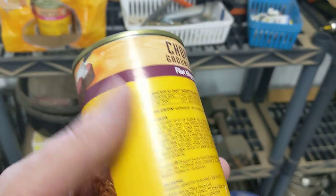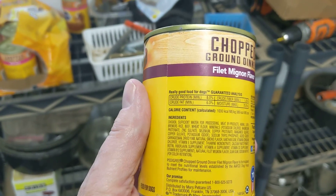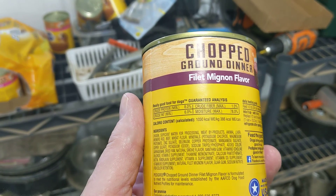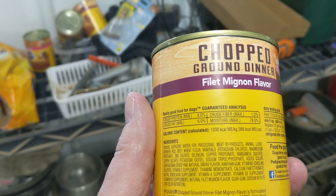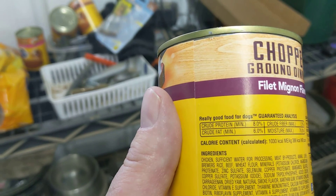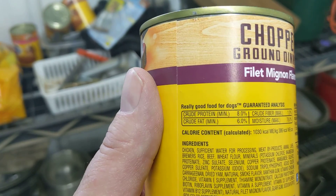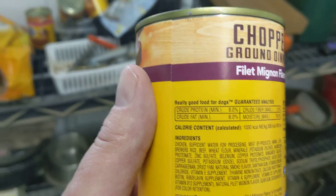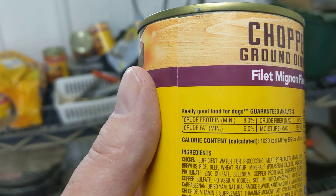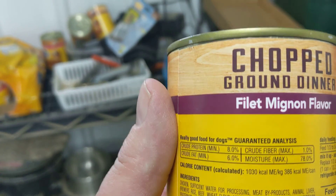Not to pick on Pedigree here, but the crude protein is 8%, crude fiber is 1%, and moisture is 78% maximum — that's what you're paying for. Crude fat is critical too for adult dogs, puppies, pregnant and lactating moms, and it's only 6% crude fat.